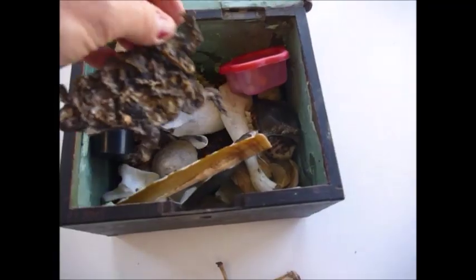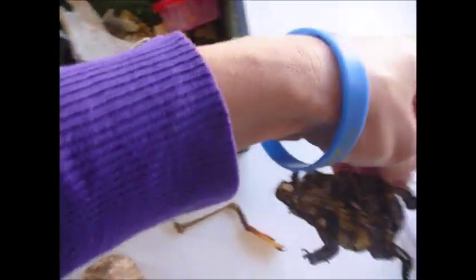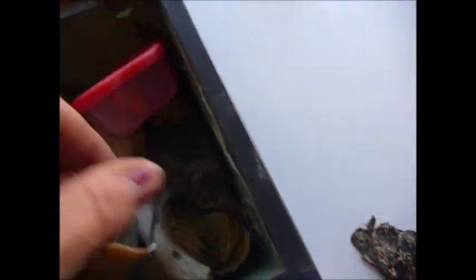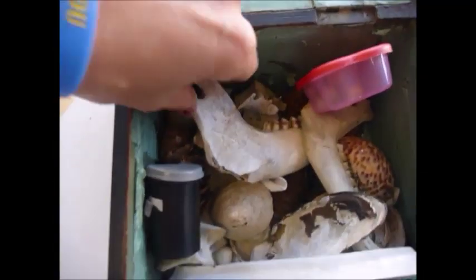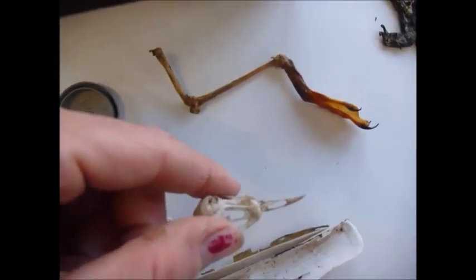This is a toad which is all dried out and was flattened on the road. Mermaid's egg cases, jaw bones. This is cool - this is the skull of a blackbird. Yes, it is - it's a blackbird skull.